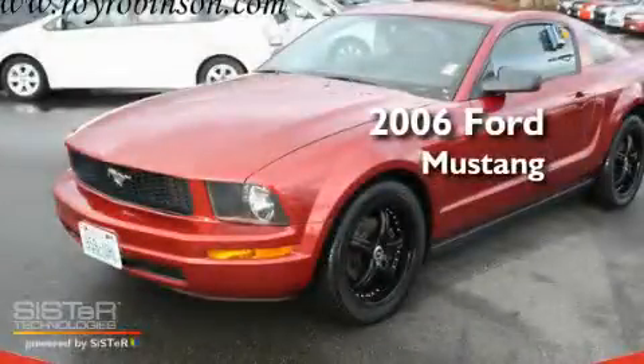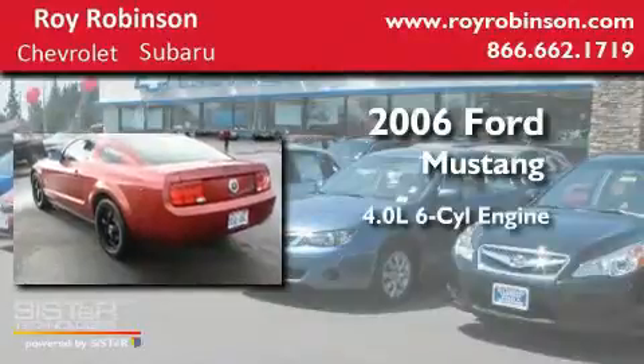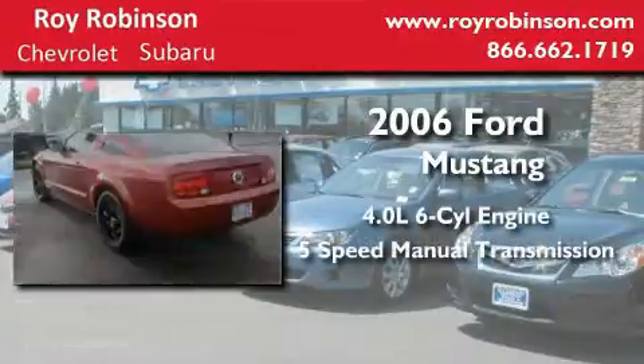This is a 2006 Ford Mustang. It has a 4.0 liter 6-cylinder engine and a 5-speed manual transmission.